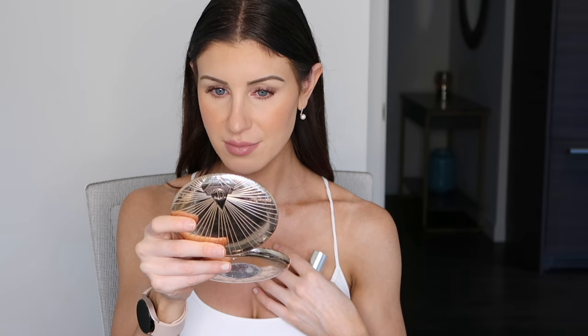Topping it off with the YSL Rouge Volupté Candy Glaze in shade 02 — basically a clear shade. I really like this product and want to pick up other shades. I still prefer my Too Faced Hangover RX Pillow Balm Lip Treatment — this is a little thicker than the Too Faced one. The Too Faced feels more like a lip treatment where it's thinner and more comfortable, but the YSL is still very comfortable.